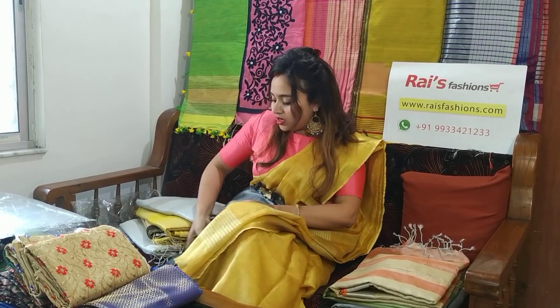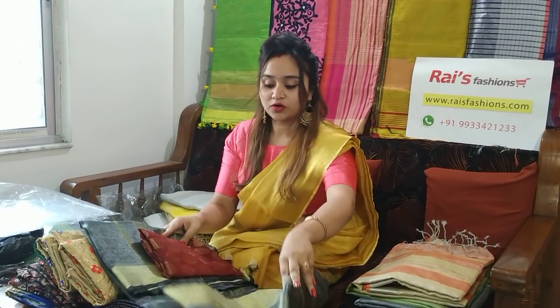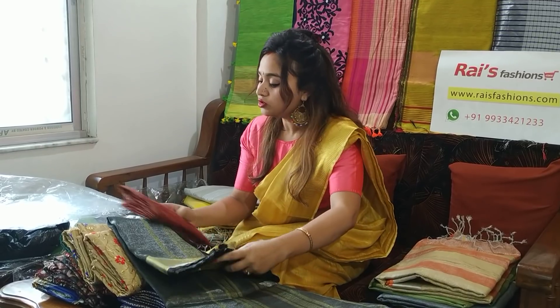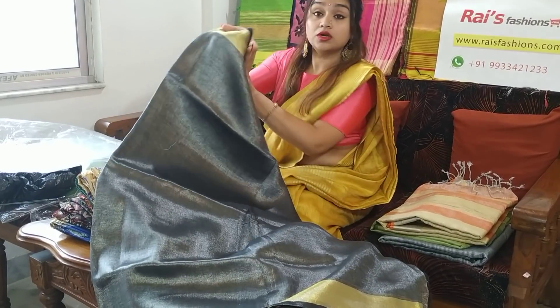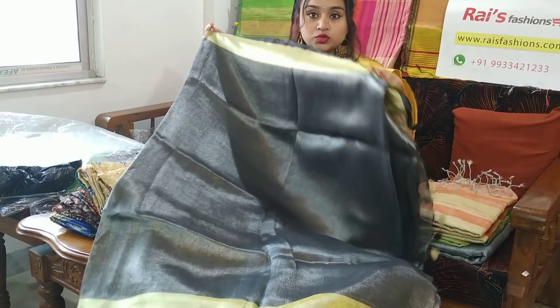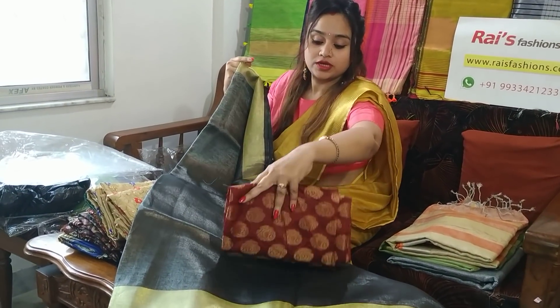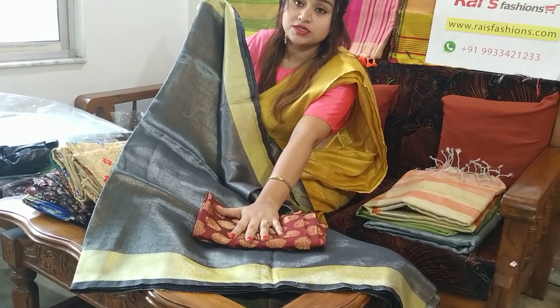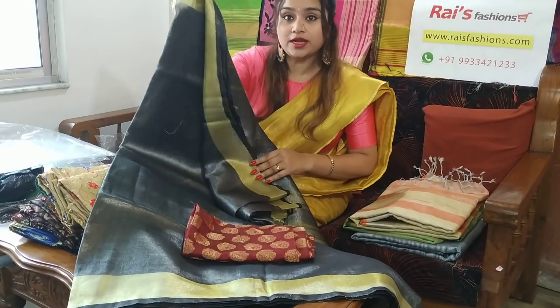Today I will display saris with contrasting blouse pieces for your beautiful looks. This one is a beautiful tissue linen — these are now very trendy. It's a gray-blackish sari with a golden border tissue linen. With this sari we are providing a contrasting blouse piece for your gorgeous looks. Hope you will like it.